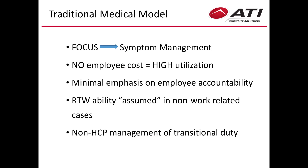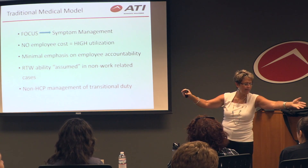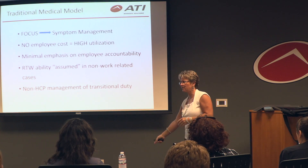Let's talk about what we do. The traditional medical model is reactive. You have pain, you go to the doctor.